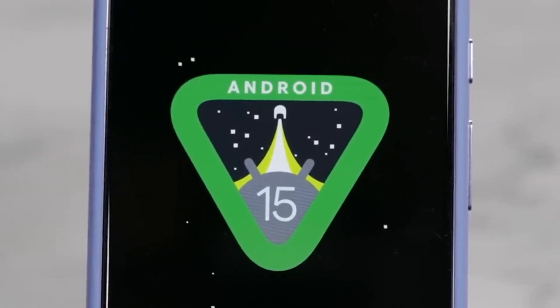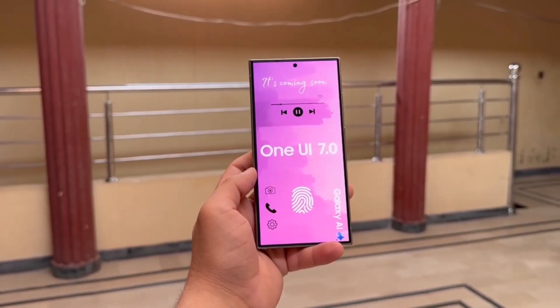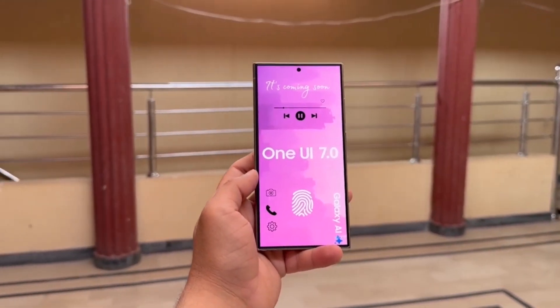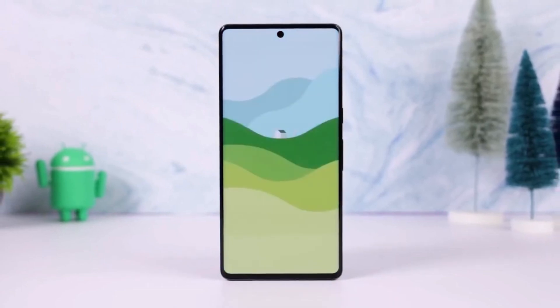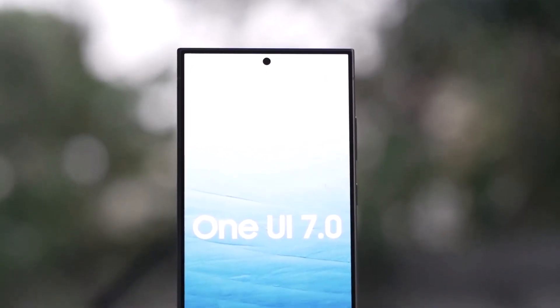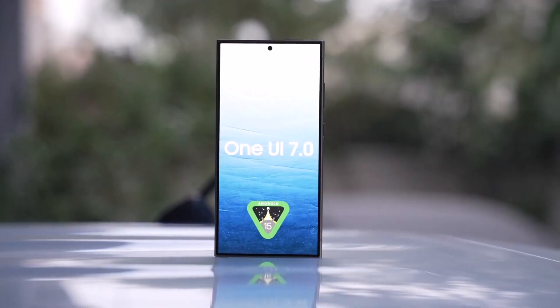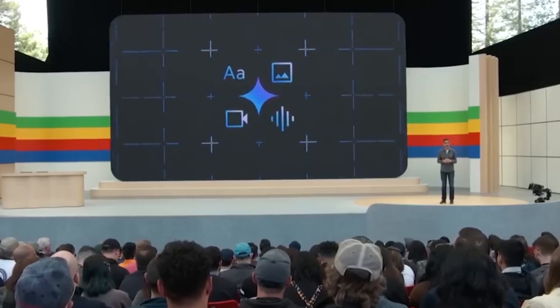Samsung and Google have been strengthening their partnership over the past few years, bringing some big benefits to Samsung users. From co-developing Wear OS 3 to introducing Android features early, these two tech giants are working closely to enhance your device experience. Now Samsung is set to be the first Android brand to integrate Google's Gemini AI into its stock apps. Let's dive into the details of what this means for you.